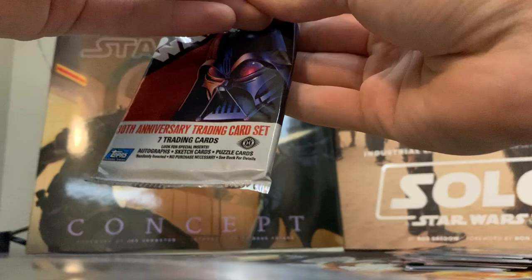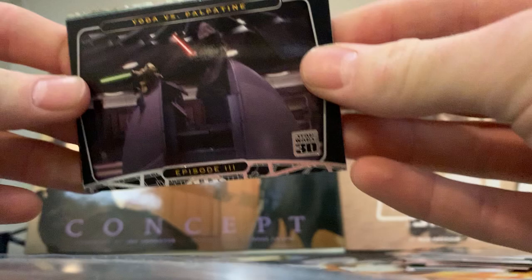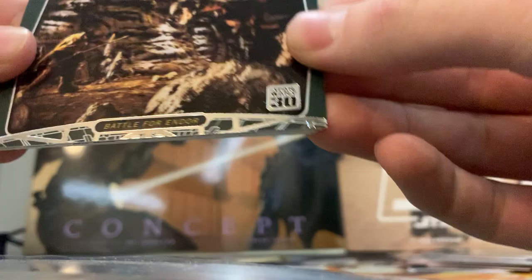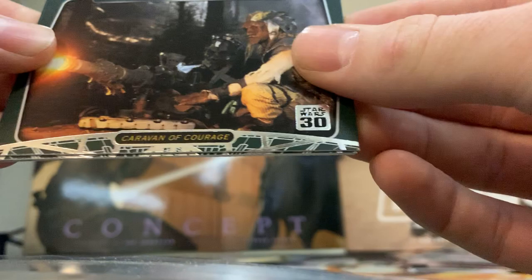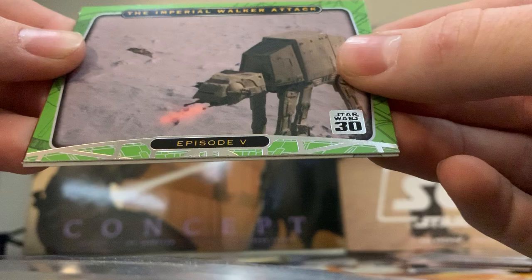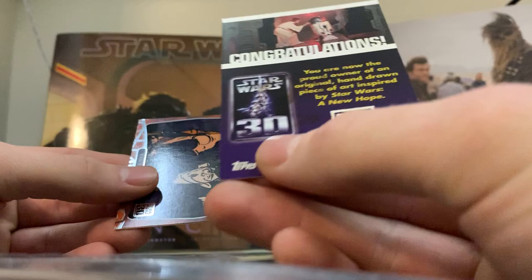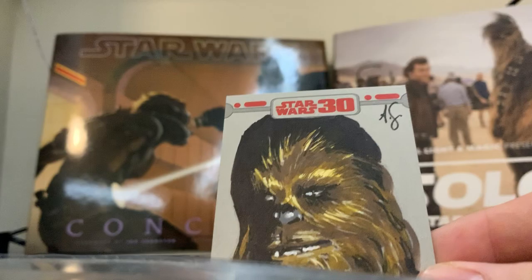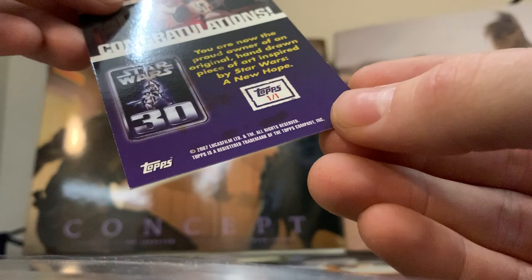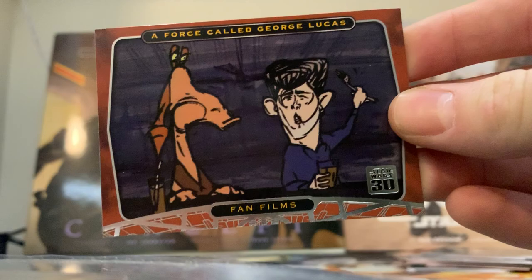We'll do the 30th Anniversary trading card set. Episode 3 Yoda vs Palpatine, Battle for Endor - this is the Ewok miniseries that they did - another one against the marauders, the Holiday Special of course, Empire, Imperial Walker attack from Empire. This is an artist sketch card of Chewbacca - congratulations, you're now the proud owner of the original hand-drawn piece of art inspired by Star Wars: A New Hope, one of one. Very nice. It looks like a little signature up there, an 'S', but it doesn't have an artist name. That's very cool. And then a Force Called George Lucas fan film card.